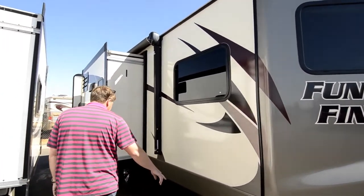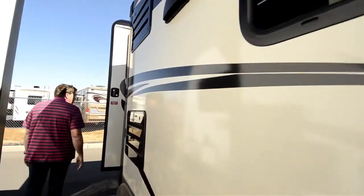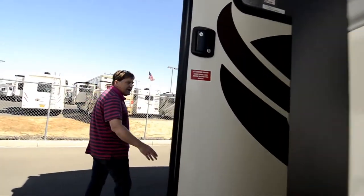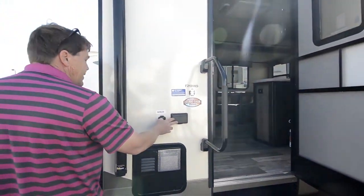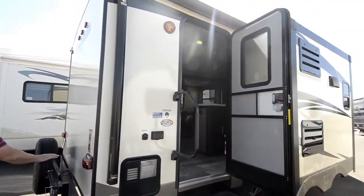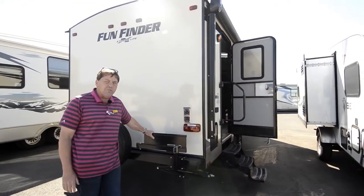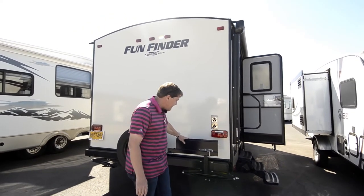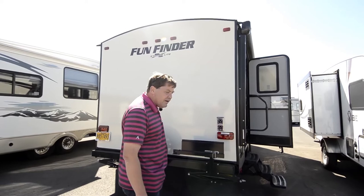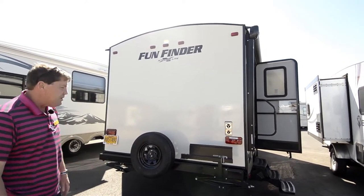You've got your four-point stabilizing, and then coming around to the back, you have plug-ins here, satellite hookup if you want to do TV outside. This is a hookup for the barbecue. The unit does come with the barbecue that's up in the storage area up front, so the barbecue just attaches here and plugs in underneath the trailer, and you can barbecue outdoors.